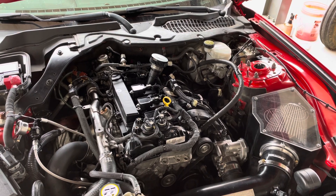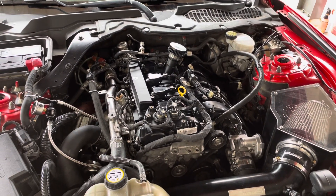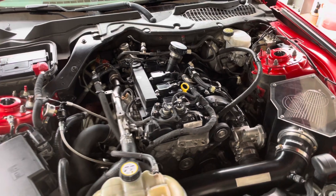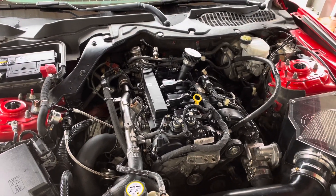I actually had the turbo replaced - the original Precision turbo was in a serial number range that had a bad bearing issue. I thought, well, that's the problem. Well, it wasn't the problem. The car still smoked.